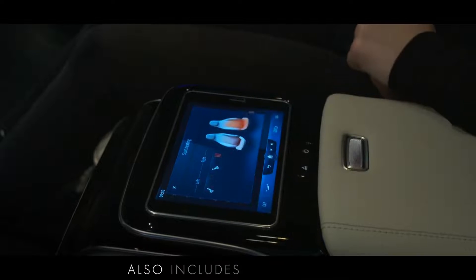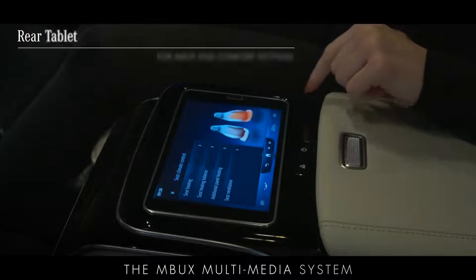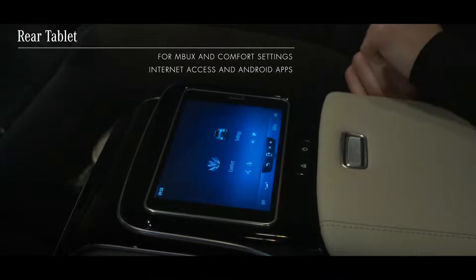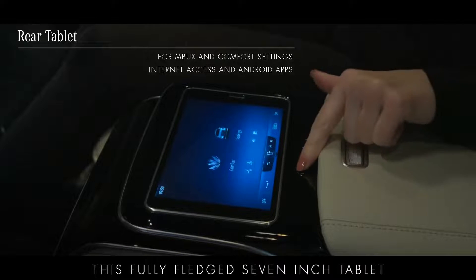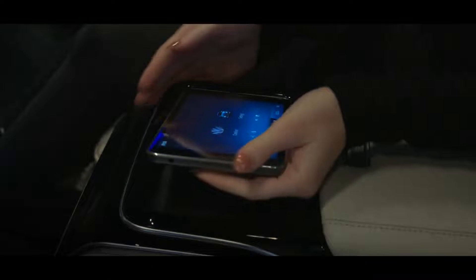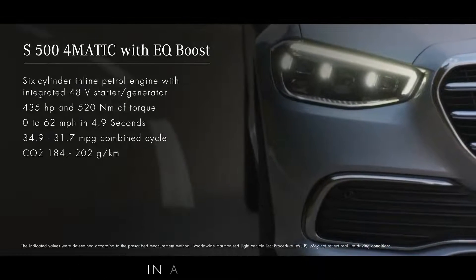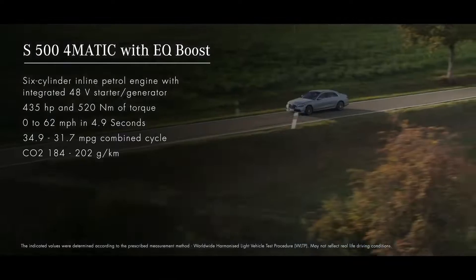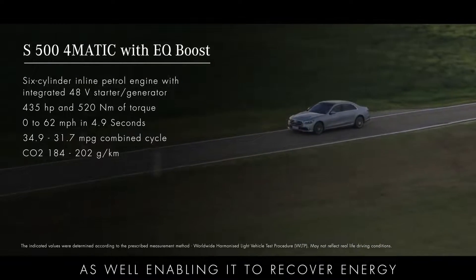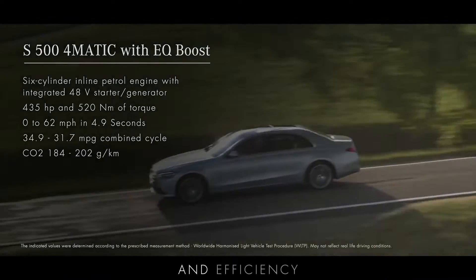The executive package also includes a rear tablet for passengers to control the MBUX multimedia system and comfort settings. This fully fledged 7-inch tablet also provides access to the internet and Android apps. The EQ boost helps it to sprint to 62 miles per hour in a mere 4.9 seconds, as well as enabling it to recover energy during braking, ultimately improving overall performance and efficiency.